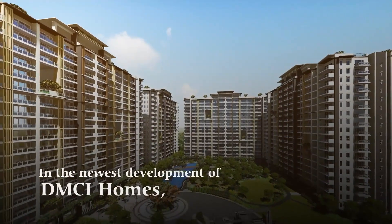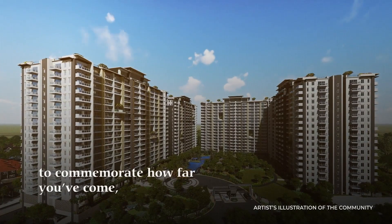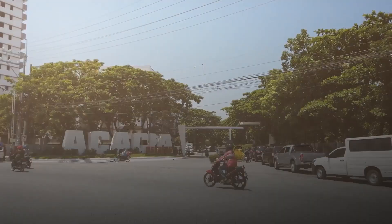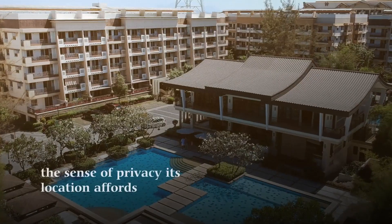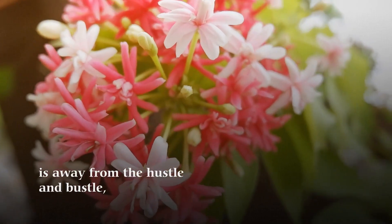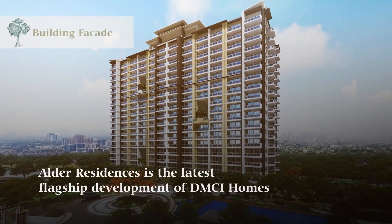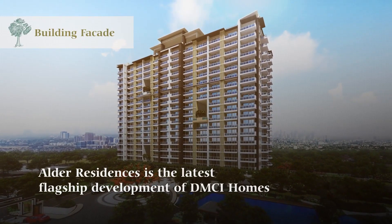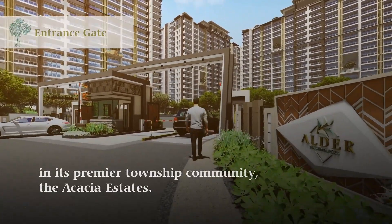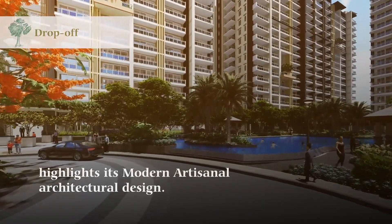In the newest development of DMCI Homes, you can create milestones to commemorate how far you've come and have the life you've always wanted. Located in Taguig City, the sense of privacy its location affords is away from the hustle and bustle, but never too far from all the action. Alder Residences is the latest flagship development of DMCI Homes. In its premier township community, the Acacia Estates, this four-building property highlights its modern artisanal architectural design.